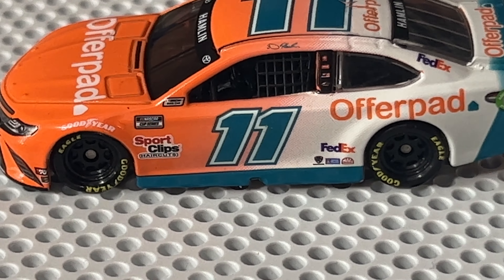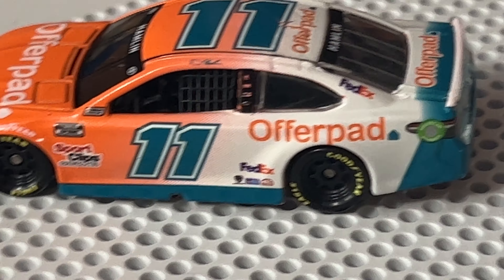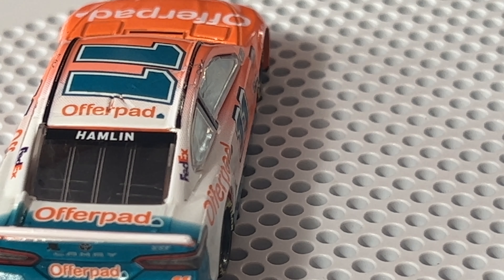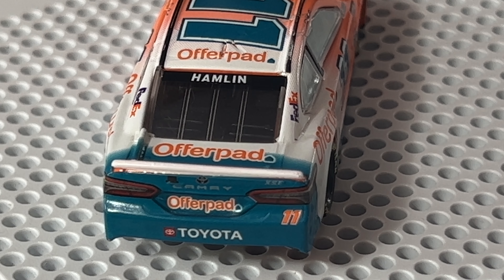You've got Sherwin-Williams again and Offer Pad down the side. The color fades from full orange to white and then to what I'd call an ocean blue. On the back we have Hamlin, Offer Pad on the trunk, Offer Pad on the bumper, Toyota, the number 11, and it's the Toyota XSE Camry.